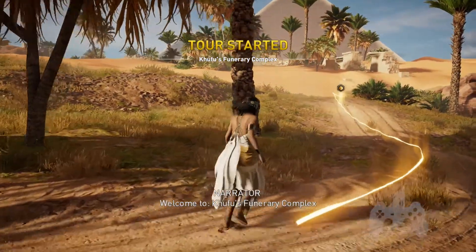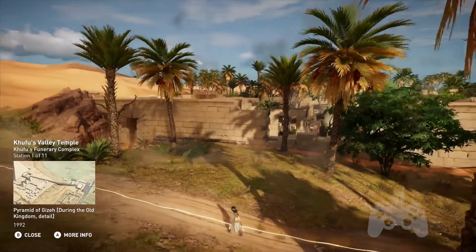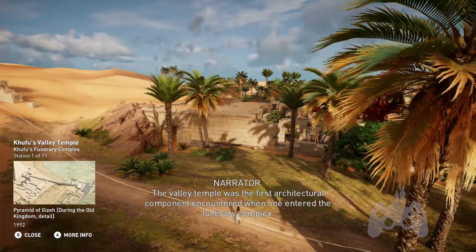Welcome to Khufu's Funerary Complex. The valley temple was the first architectural component encountered when one entered the funerary complex. It was considered the official entrance of the tomb, and mixed the structural components of both a temple and a portico.